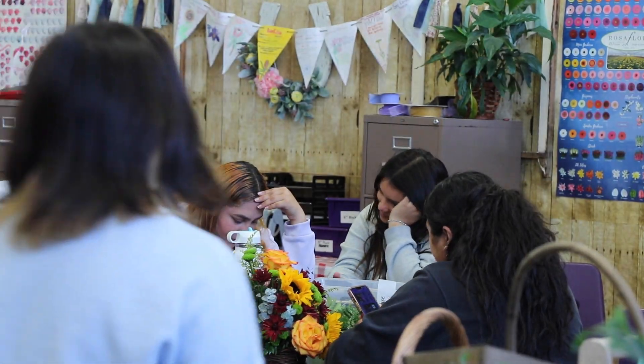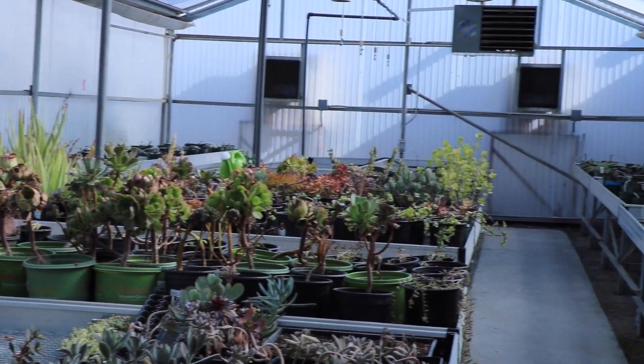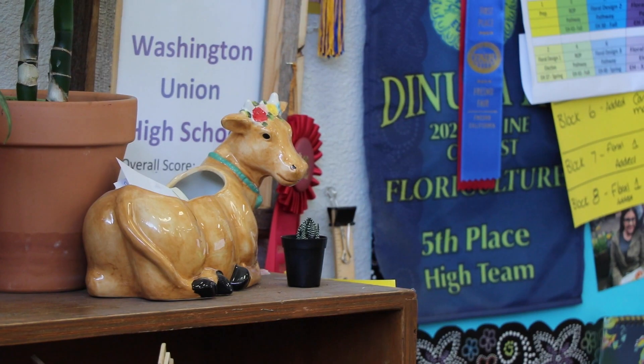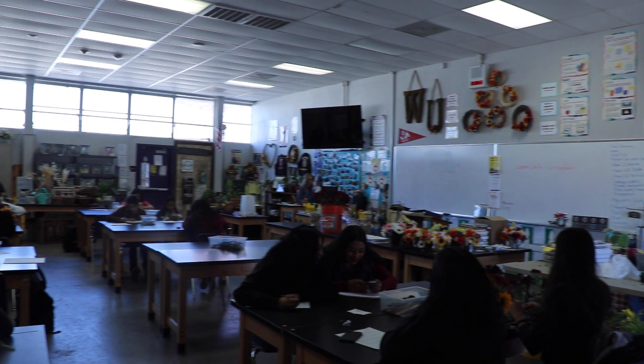The Floral Design Pathway has new classes embedded into the program here on campus. We added three new dual enrollment classes through Reedley College: a landscape design class, a plant propagation class, and an ornamental horticulture class. We already had the floral design class with Reedley College, so now when students graduate and go through the program, they will graduate with 12 college units, which is really exciting.